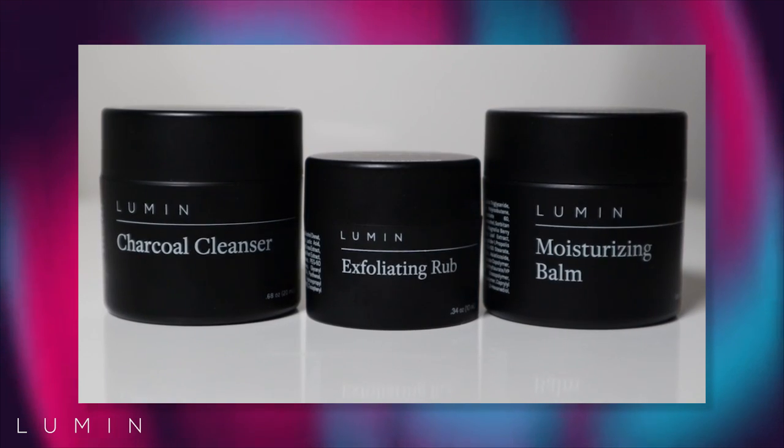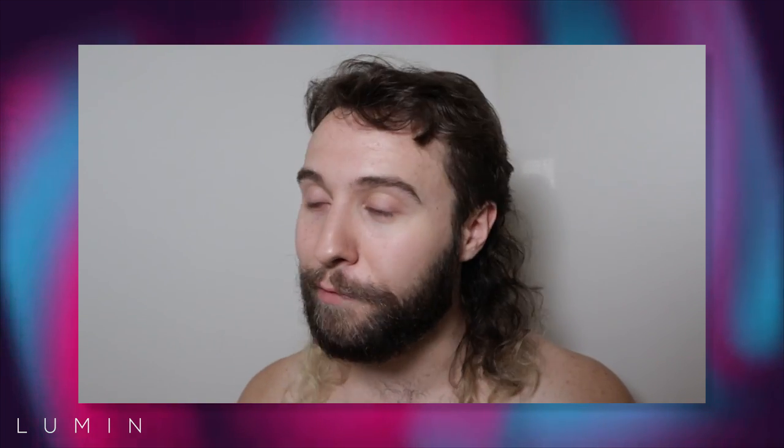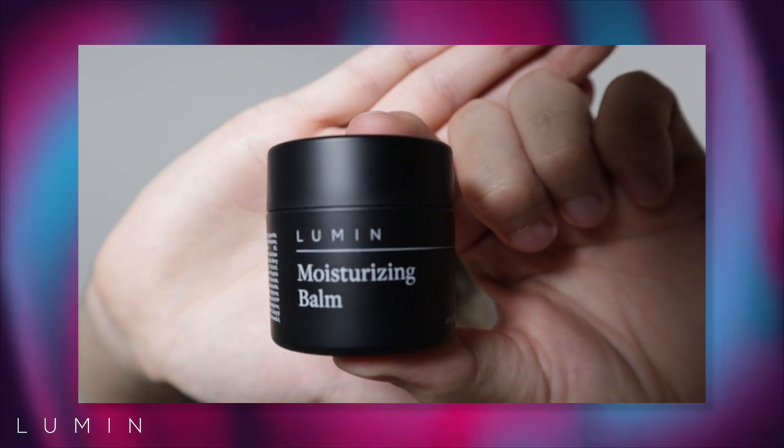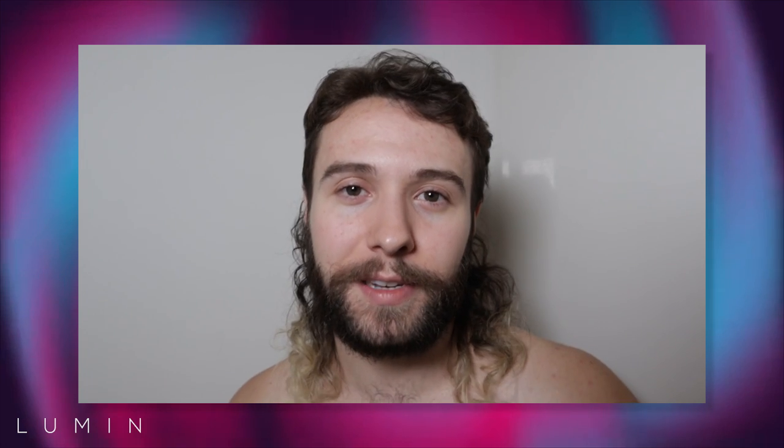While we're on the topic of self-care, I want to take a second to shout out our sponsor Lumen — the men's wellness brand that delivers high quality, easy to use skincare products directly to your door at an affordable price. For a limited time they're offering my subscribers a free trial of their tailored routine sets, which I love because they take the guesswork out of making a skincare routine.